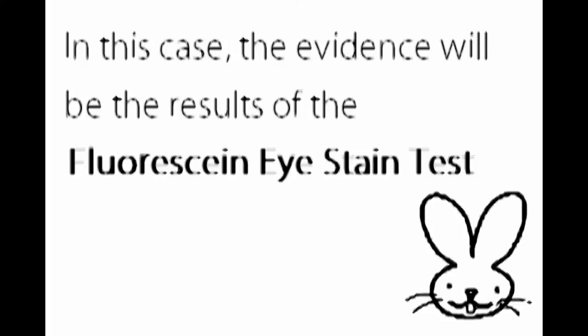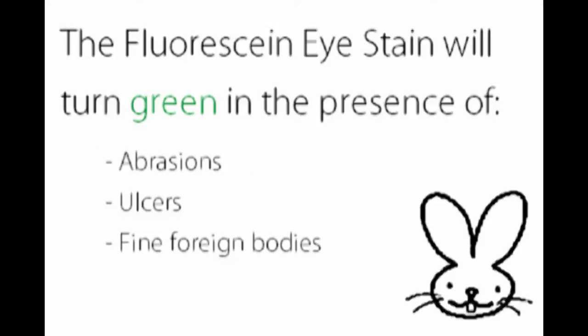In this case, the evidence will be the results of the fluorescein eye stain test. The fluorescein eye stain test will turn green in the presence of abrasions, ulcers, and fine foreign bodies.